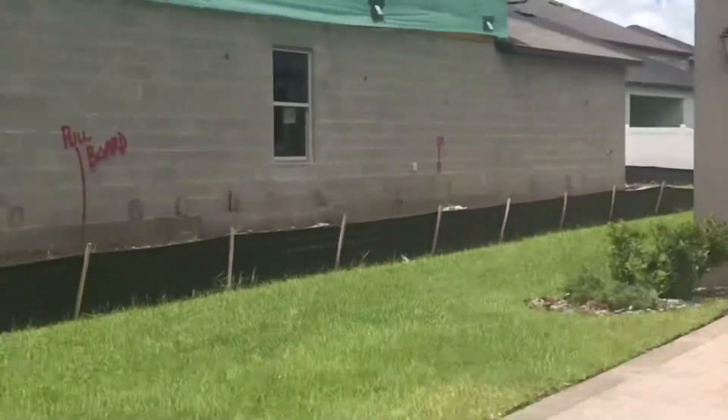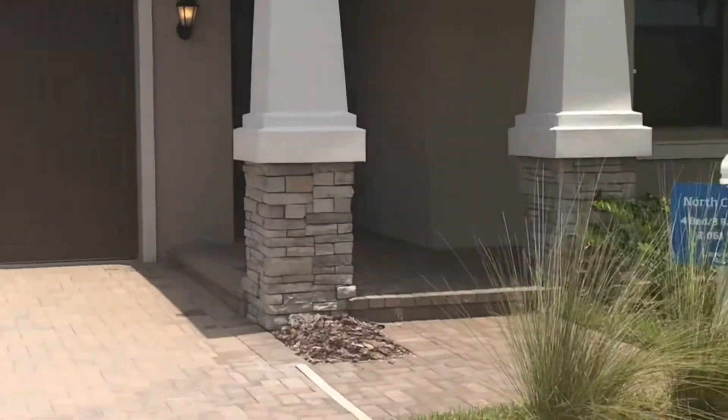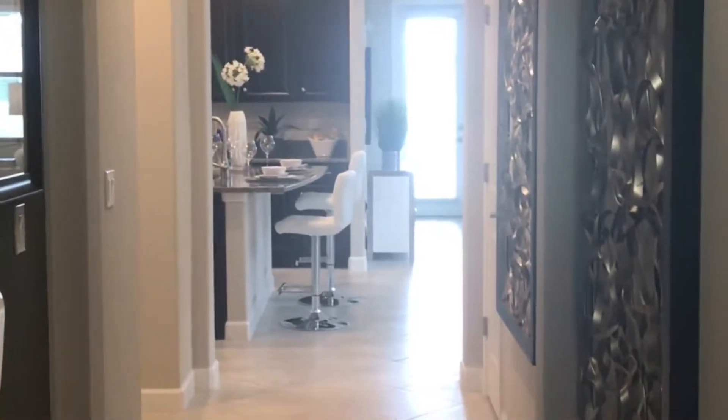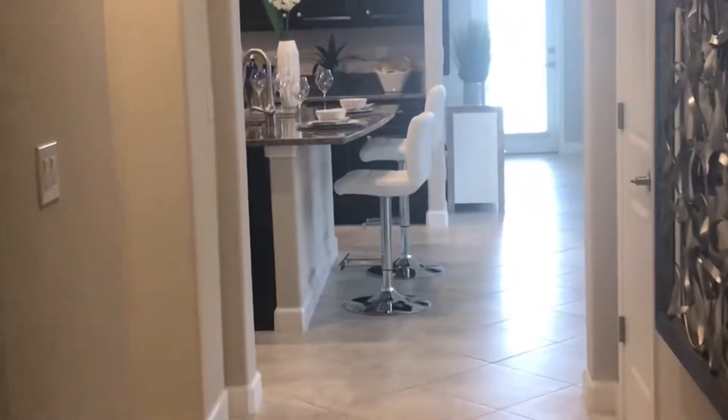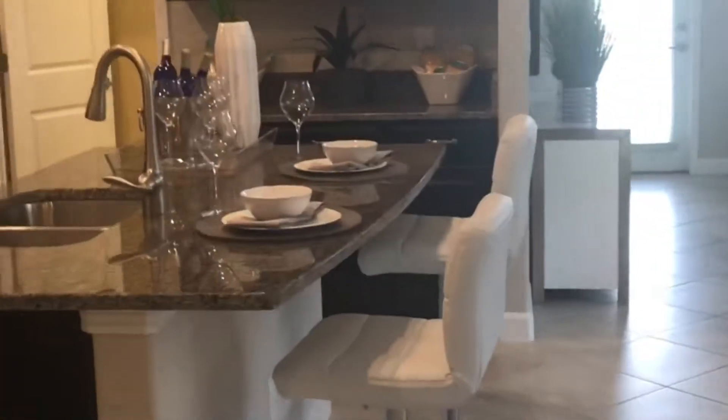Let's go inside. We're going to start here with the entry area. This is gorgeous, right? Look at the decor. If you've watched any of my videos, you already know how much I am in love with the decorations of these homes. So I'm going to walk straight through to the kitchen.